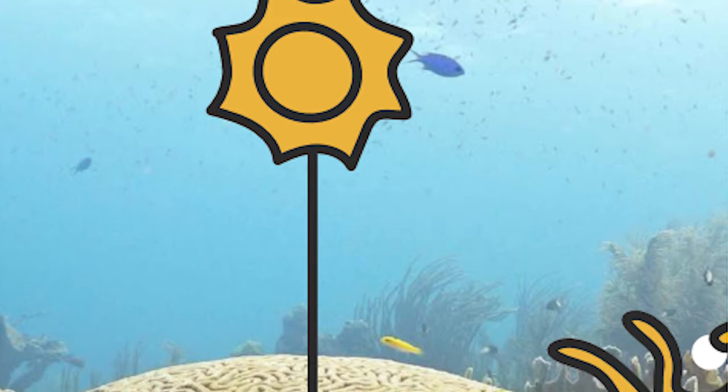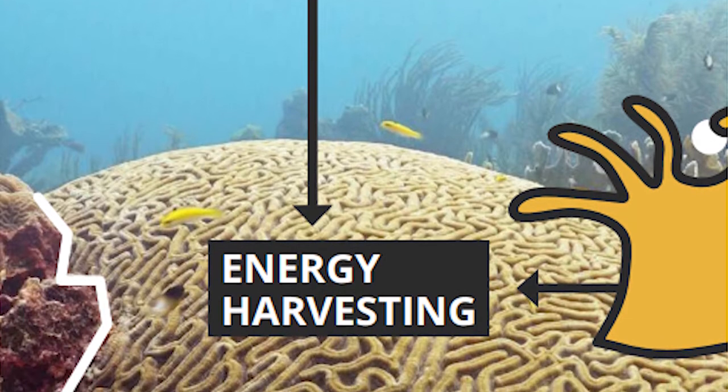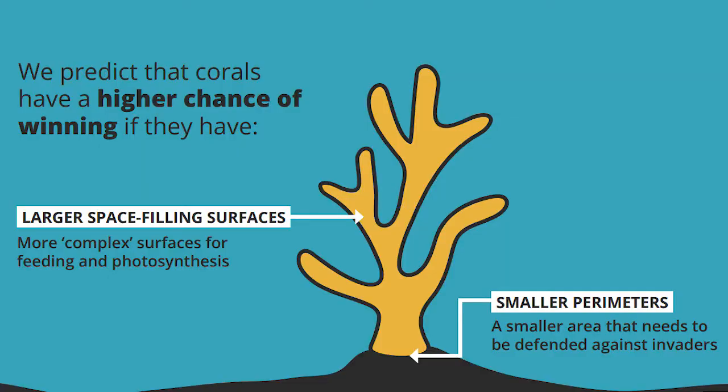We hypothesized that corals with more complex space-filling surfaces would actually be more effective at acquiring energy, while smaller perimeters would require investing less energy for defense. So we predicted that corals combining these two geometrical properties would be more successful.